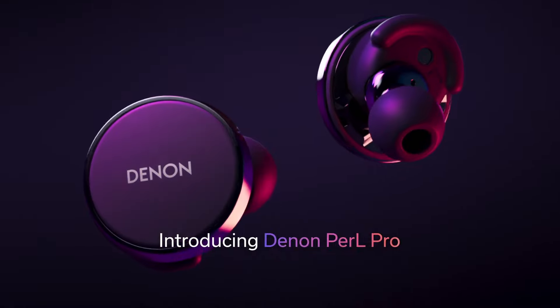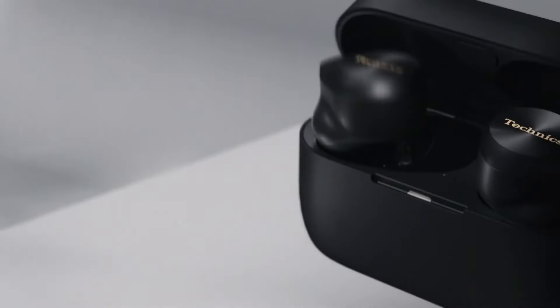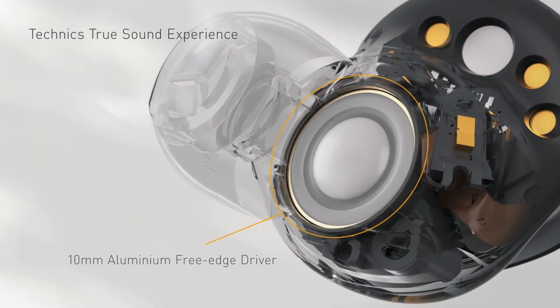What do we mean by true wireless earbuds, we hear you ask? Well, for a time, many earbuds that once claimed to be wireless weren't truly wireless — operating without a wire to the device playing your music, but still needing a cable joining the left and right earbuds. We now call these neckband earbuds.